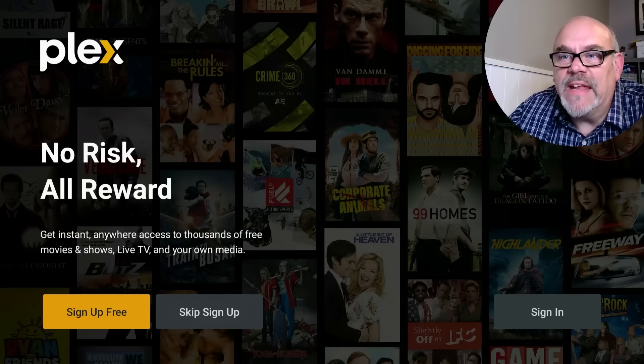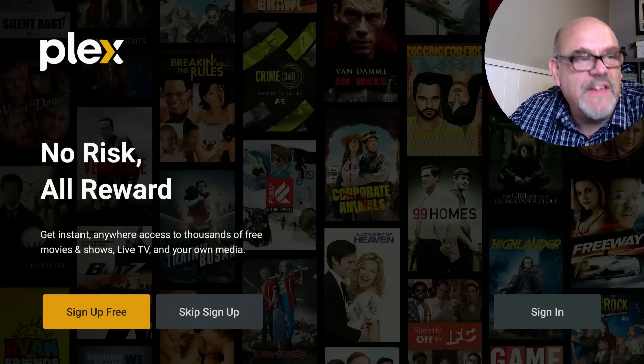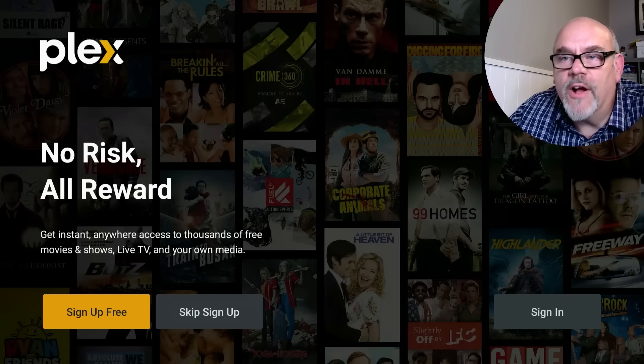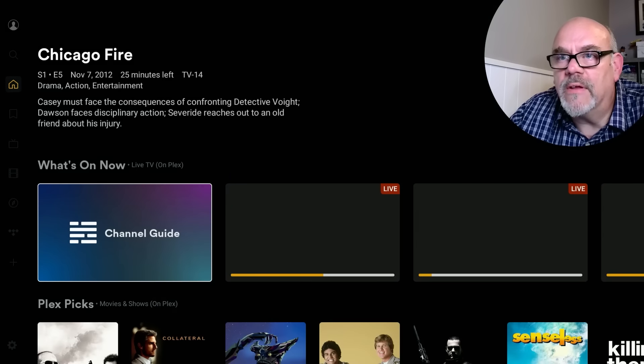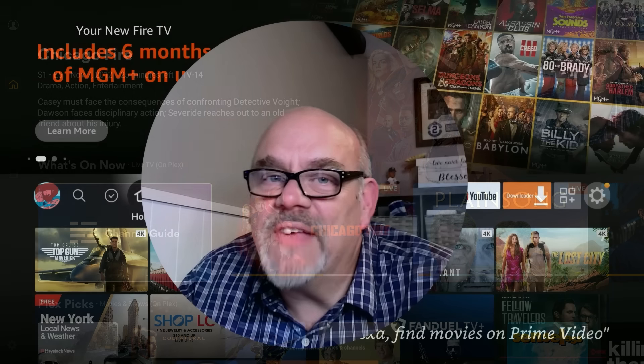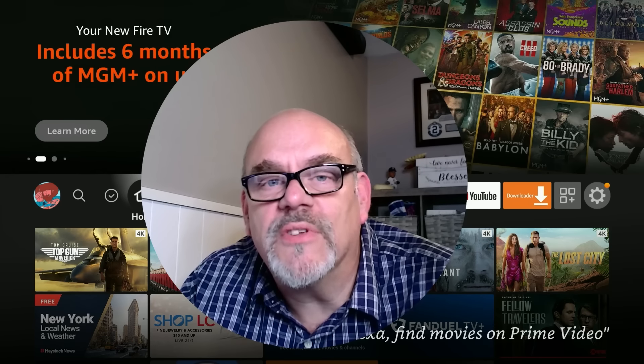You don't need to sign up for Plex, but if you do want to, it's free, and it will let you get more features like saving your watch history and progress on shows. If you don't want to do that, just skip sign-up and get right to the home screen. So there you go — Plex, a free and easy-to-install streaming application available on just about all of your devices. If you learned anything today, please like the video, subscribe to the channel, and share this and all your favorite Cord Cutters LI videos with your friends. Thanks for watching — I'll see you next time.